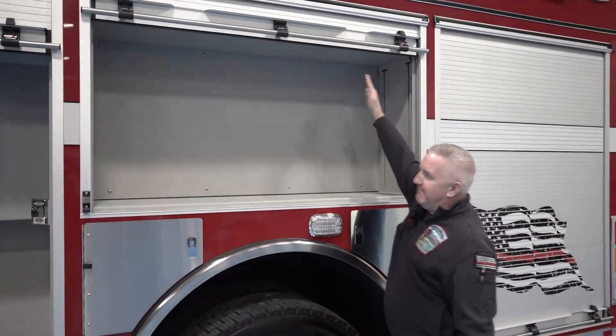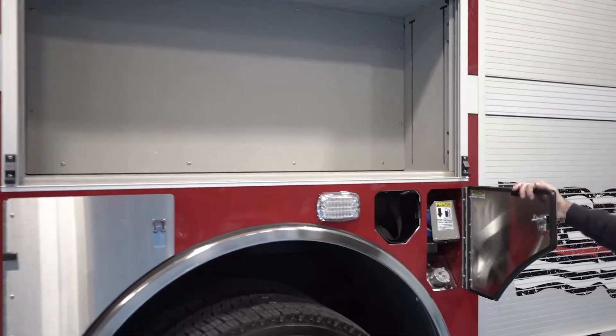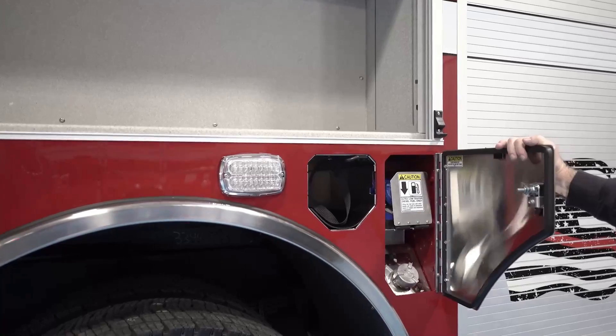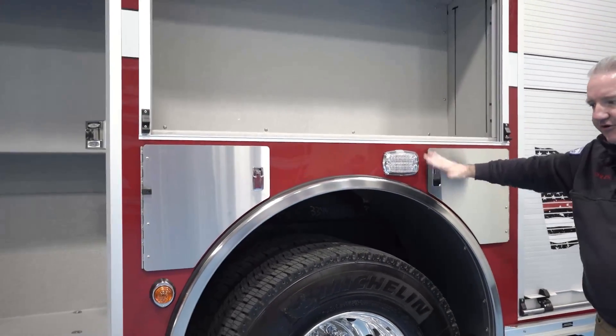I can open up the compartments so you can see the size of them. We did go with wheel well SCBA storage around all the wheels on the rear, so we have four areas to put extra air cylinders.